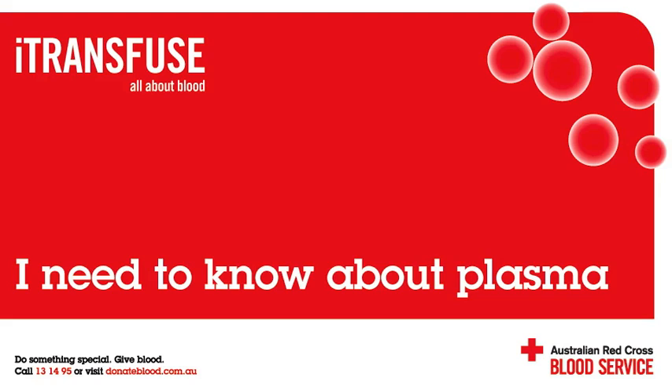Why is plasma fractionated? Plasma contains thousands of different proteins, but only about 20 of these are used to produce therapeutic plasma products. These products are divided into three main categories: immunoglobulins, used to enhance immune response; clotting factors, used to treat haemophilia and other bleeding disorders; and albumin, used to treat fluid loss or supplement low albumin levels.